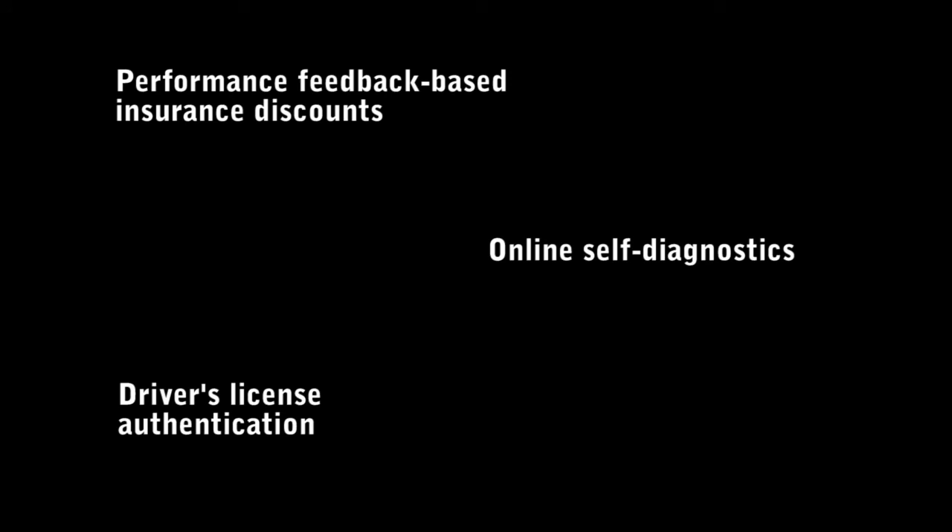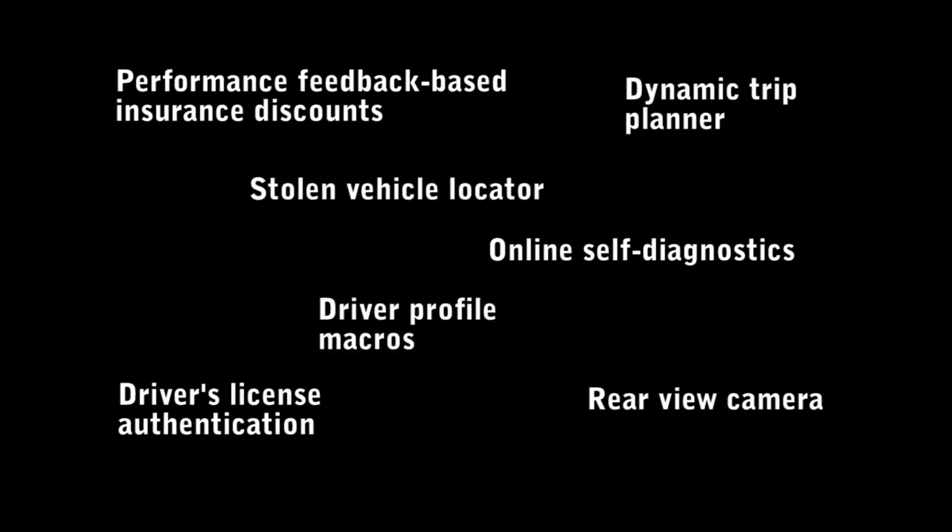Driver's license authentication protects your vehicle from theft by requiring a swipe of your driver's license before the car will start. And the list goes on.